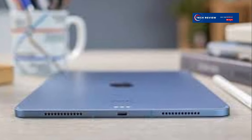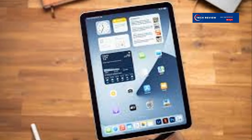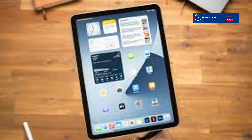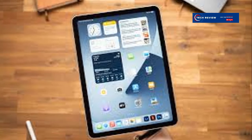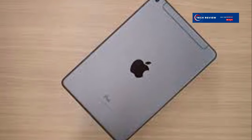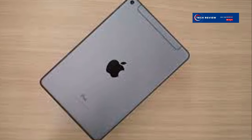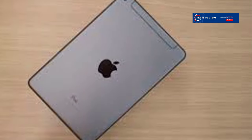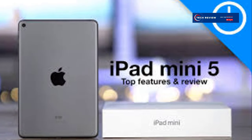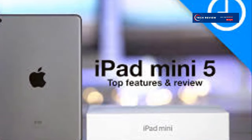The iPad mini 5 is an excellent choice for both casual users and professionals. For those who already own an older iPad mini, the upgrade is worth considering — the improvements in speed, display quality, and Apple Pencil support are significant. Newcomers to the tablet world will find it to be a compelling option, with its user-friendly interface and robust app ecosystem. The iPad mini 5 punches well above its weight class, offering a premium experience that exceeds expectations and delivers on all fronts.